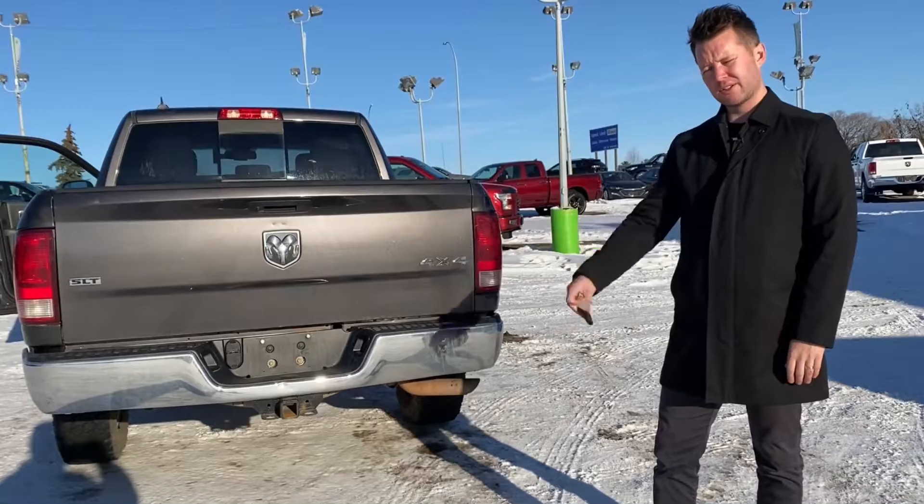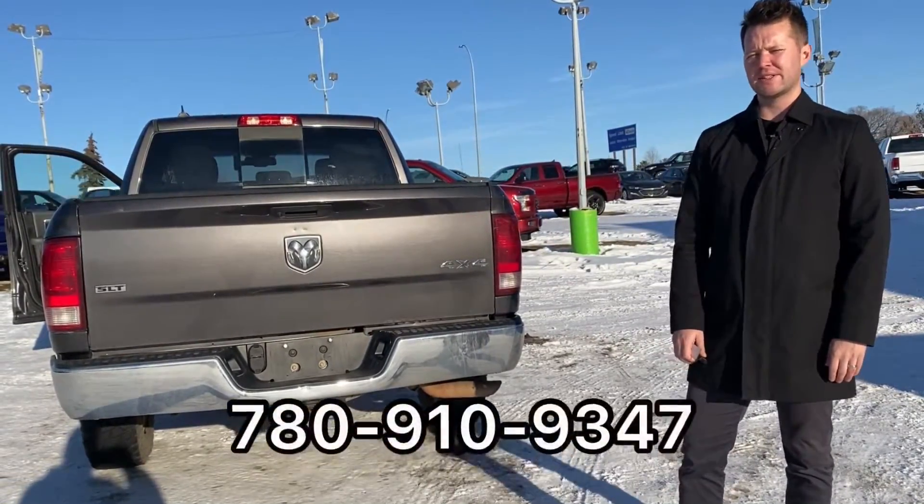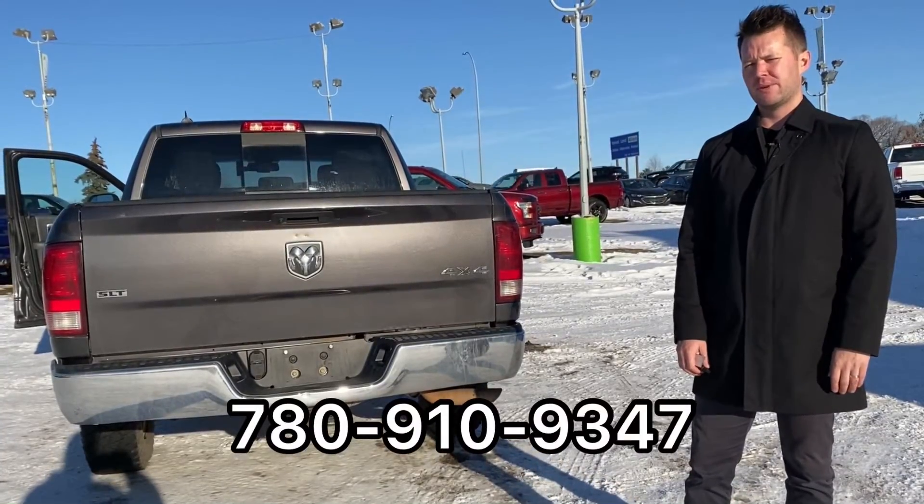It also has remote start on the vehicle. If you'd like more information, give me a call. My name is Adam and the number to reach me is 780-910-9347.